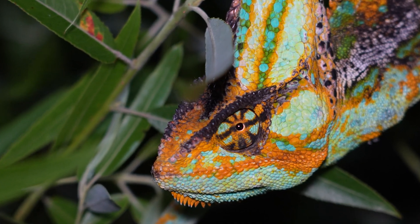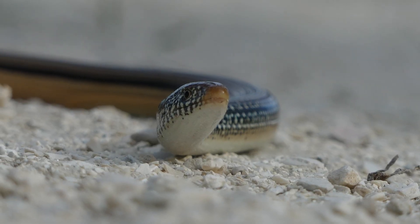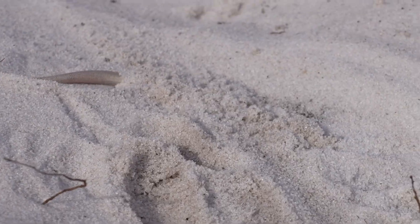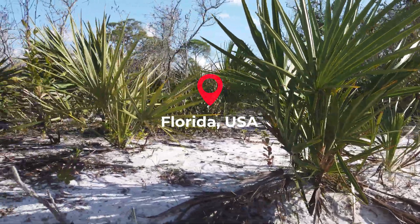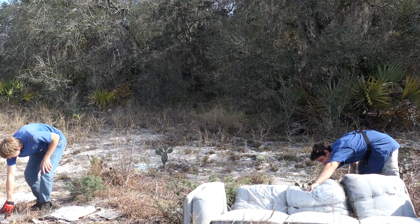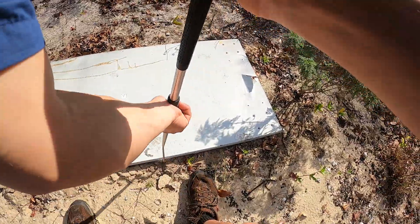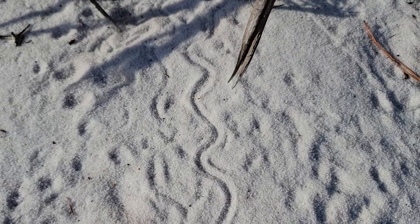Lizards are the most successful and diverse group of reptiles on the planet, living pretty much every place imaginable. But one species I've always wanted to see has taken this adaptive radiation a step further — or should I say, deeper. On today's adventure, we're searching Florida's scrub ecosystem for a very unique but extremely cryptic lizard that is rarely seen above ground. To locate this species, we have two primary search methods: searching underneath cover objects where they might be thermoregulating, and following the trackways they leave in the sand as they move.